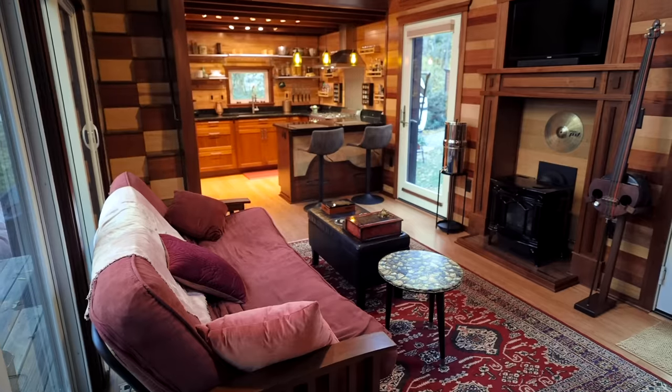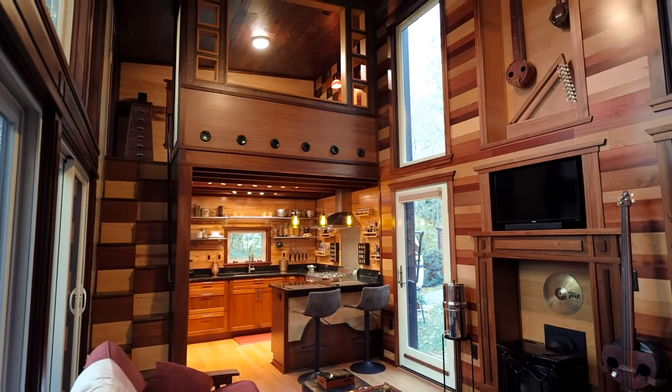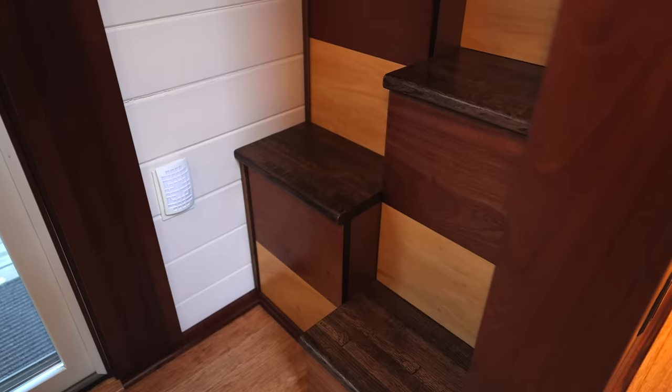One day I was wondering, could you make a more creative staircase? So believe it or not, this house is totally designed around what you call alternating tread stairs. The whole idea was to make something with a small footprint that could actually maximize all of the space for storage and things of that nature.